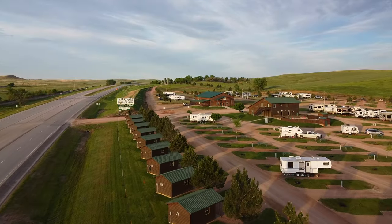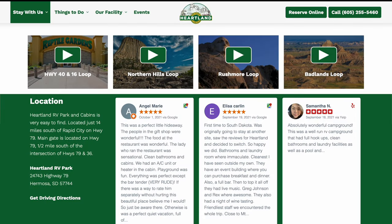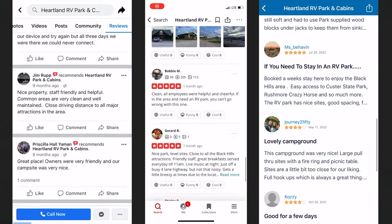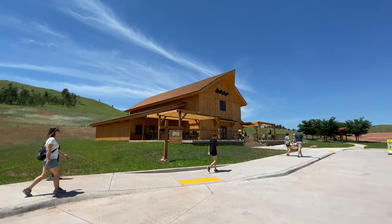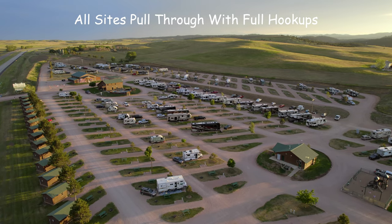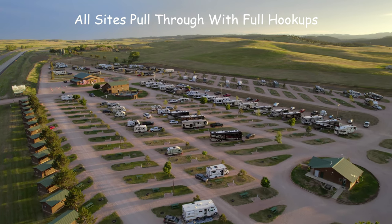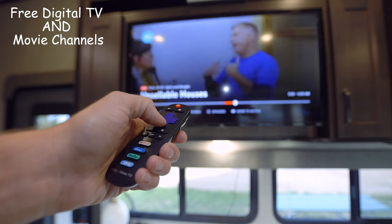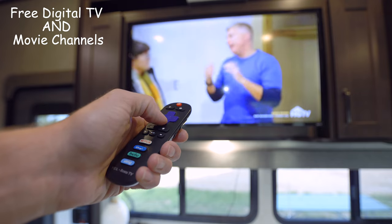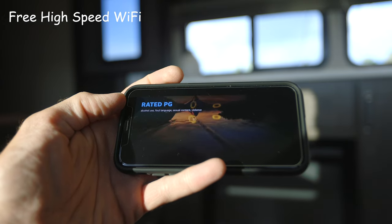Heartland RV Park & Cabins is one of the highest rated parks on Google, Facebook, Yelp, and more with thousands of reviews. Choose one of our 230 plus pull-through sites, all full hookup — water, sewer, electric — with free digital TV and movie channels. Every site has state-of-the-art high-speed Wi-Fi fast enough to stream a movie.